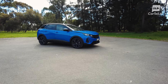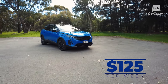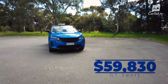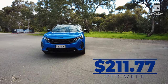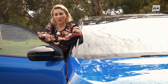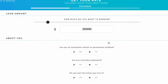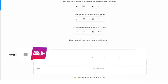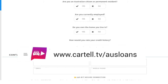Drive-away for the 3008 starts at just under $50,000 for the Allure, or repayments as little as $125 a week. For this top GT Sport, the drive-away price is $59,830, or repayments of $211.77 a week. Head over to Ausloans online for an obligation-free quote — they use the latest tech to instantly get you the best price from over 40 lenders, saving you from settling for less. We have a link in the description that takes you straight to our partner page.